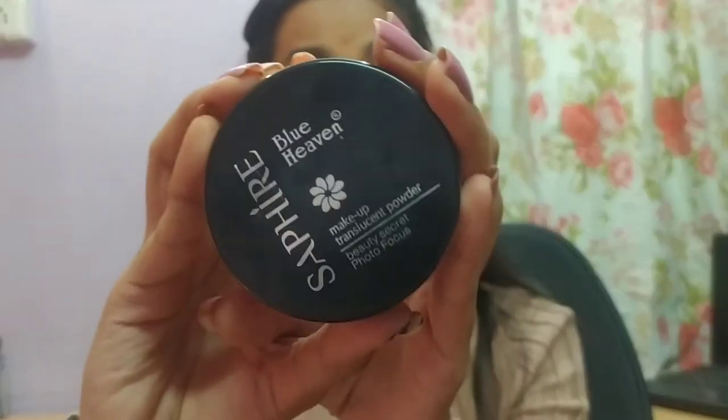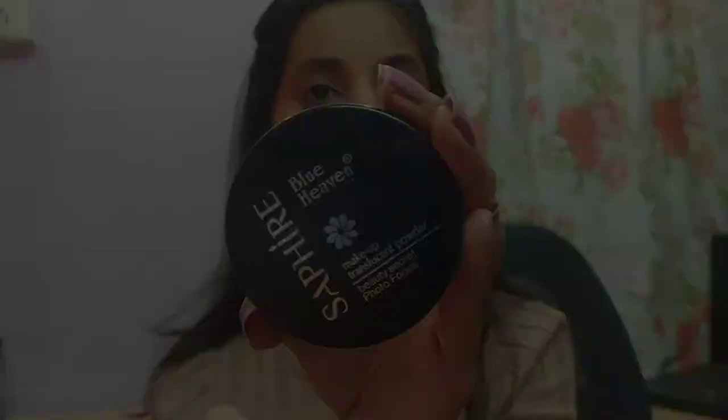Hello everyone, welcome back to my channel. This is Adi Sheik and today I will be reviewing this product — the Blue Heaven Sapphire Makeup Translucent Powder. This is the most affordable loose powder. It is worth rupees 125 and you get this in three shades: blush, natural, and dark tan.